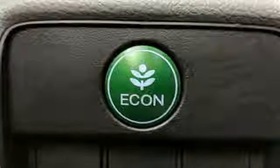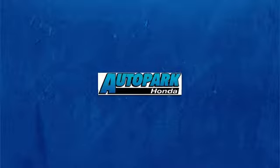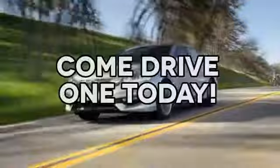See this versatile 2013 Accord for yourself today. At AutoPark Honda, we have hundreds of new and pre-owned Hondas to choose from. Come drive one today.